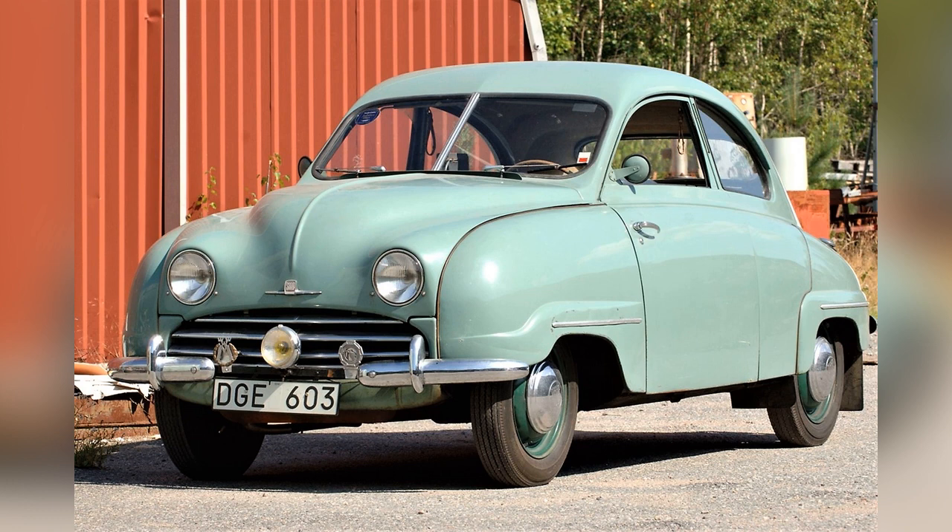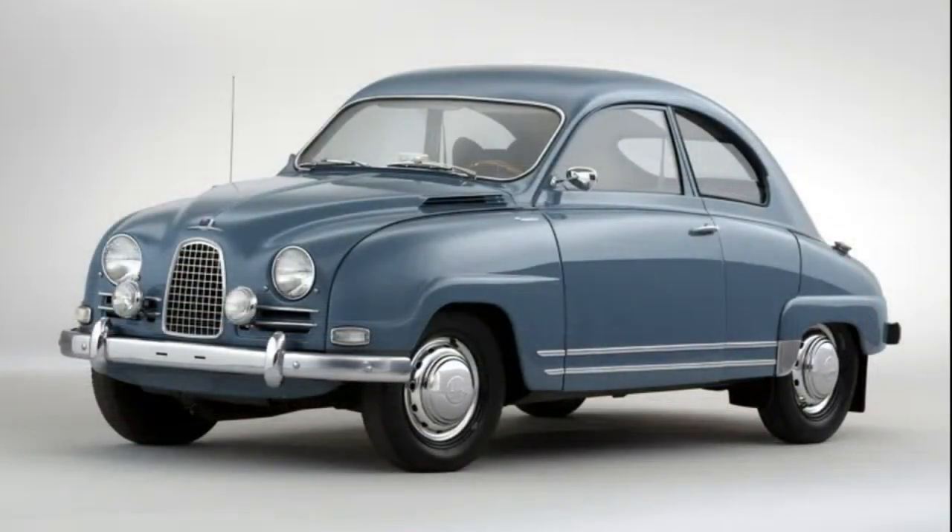Later, its power was increased by 3 hp. The suspension for all wheels was independent and spring-based. In 1952, a model with slightly improved aesthetics, the Saab 92B, was introduced. Instead of the previous unremarkable radiator grille with four horizontal bars, a small, refined vertical grille appeared, with moustache moldings extending from its sides.